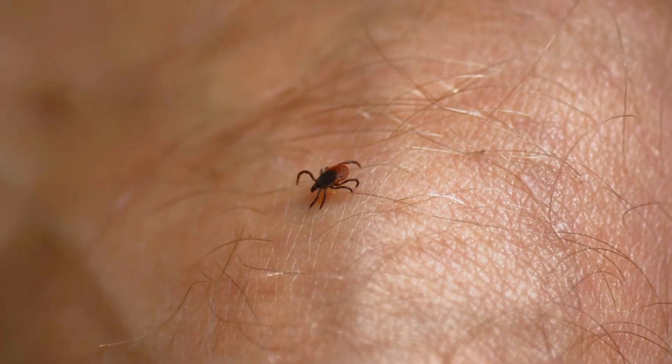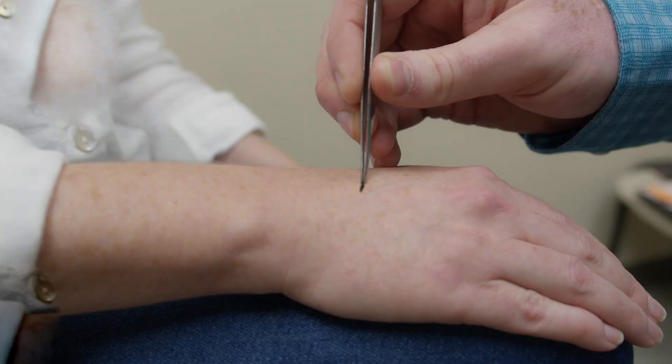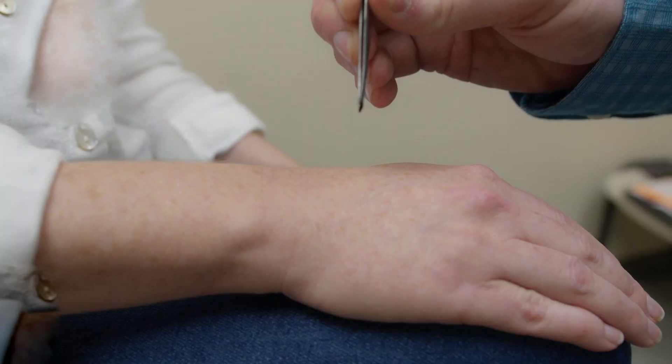If you find a tick on you, the best way to remove it safely is to take sharp tweezers, attach them right to the skin where the tick is attached, and firmly pull straight upwards. Don't squeeze it, don't twist it — pull straight out.